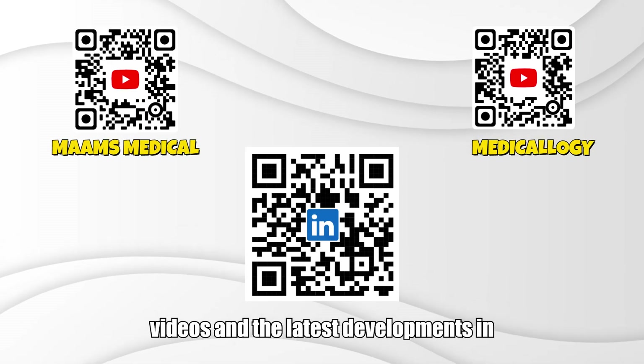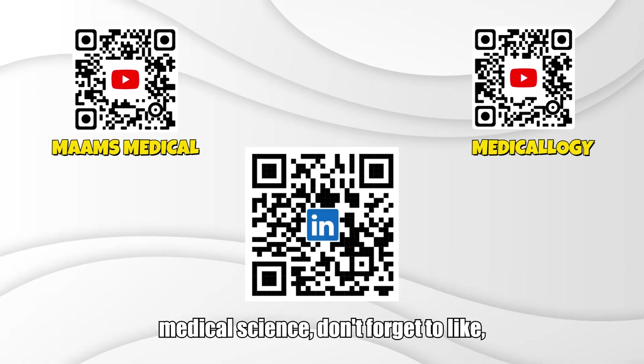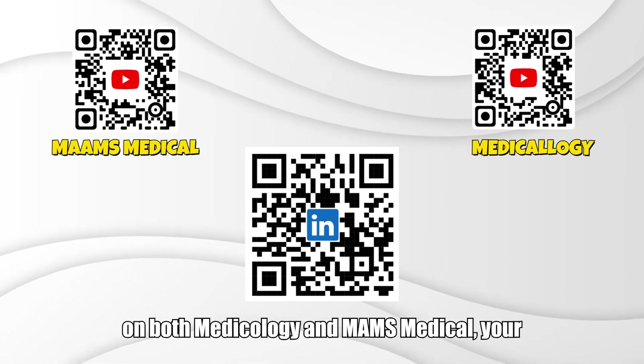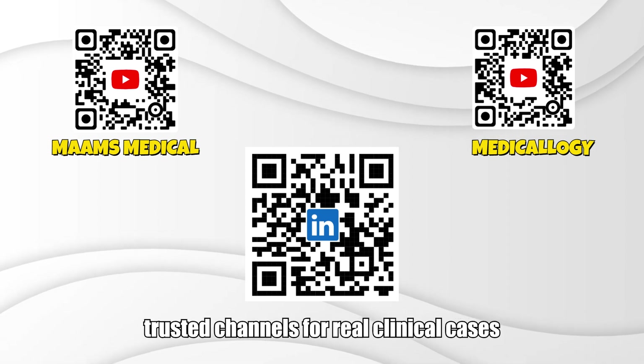Thank you for watching. For more medical videos and the latest developments in medical science, don't forget to like, share, subscribe, and hit the bell icon on both Medicology and MAMS Medical, your trusted channels for real clinical cases and medical education.